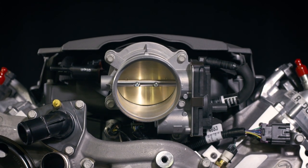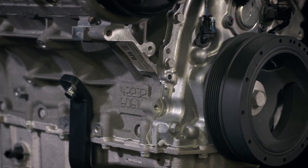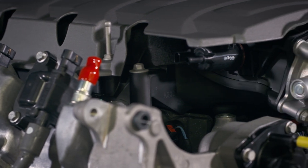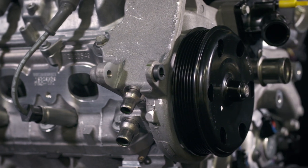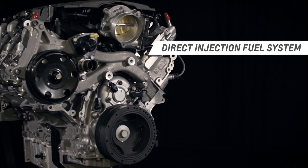Chevrolet Performance's comprehensive crate engine kit includes the engine assembly with a production intake manifold, throttle body assembly, ignition coils, water pump, balancer, and more. The ultra high pressure fuel pump required for direct injection is also included.